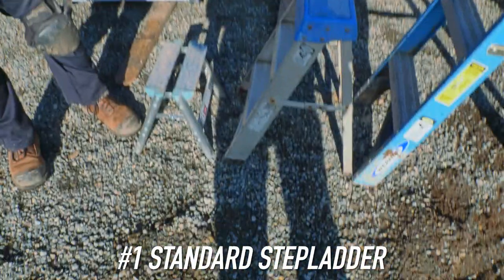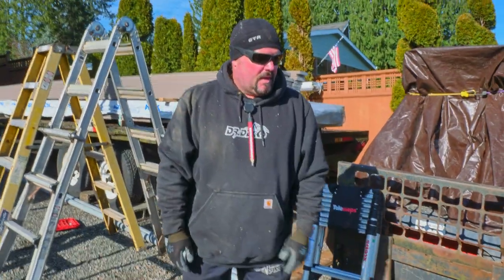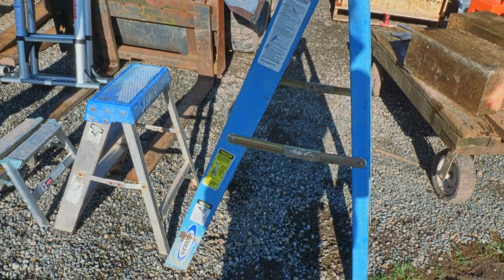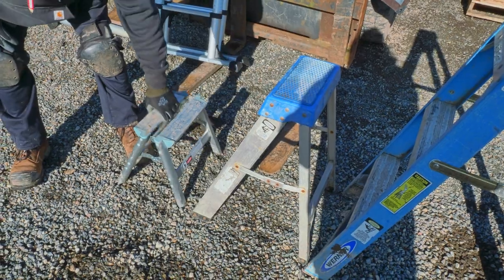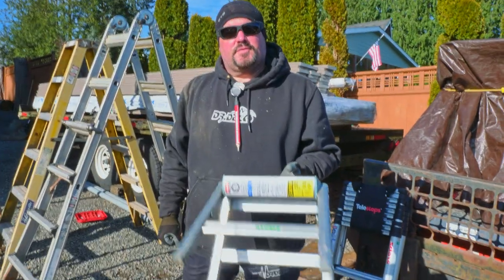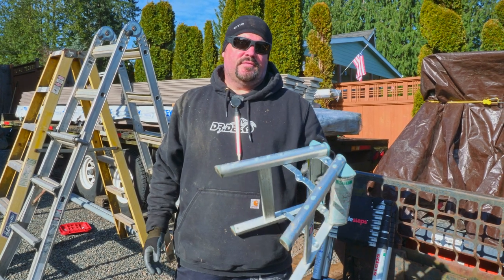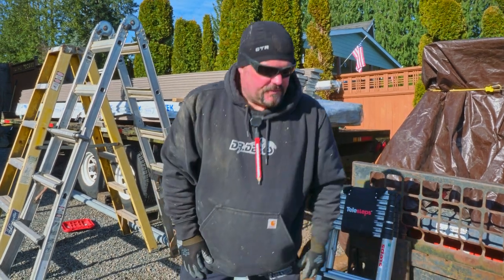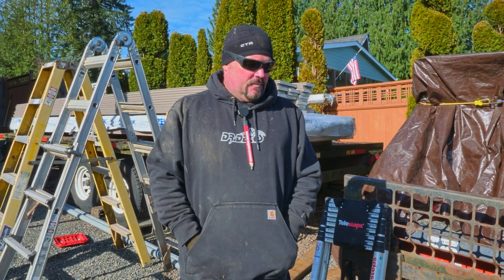The first thing everybody knows are just standard step ladders. These are all different types — there's a one step, a two step, and a three step. These blue three steps we use quite often, sometimes when we're just a foot or two off the surface of the ground. This one is made by Telesteps — it's just a single step. You wouldn't think you'd use it very often, but it's incredible how often we do. A lot of times we use it just to access the inside of our trailer. These are all aluminum or aluminum and fiberglass style ladders, so we use these frequently for the lower part of our build.